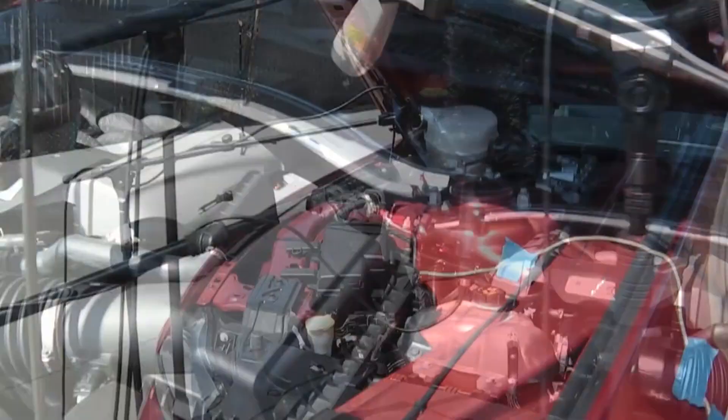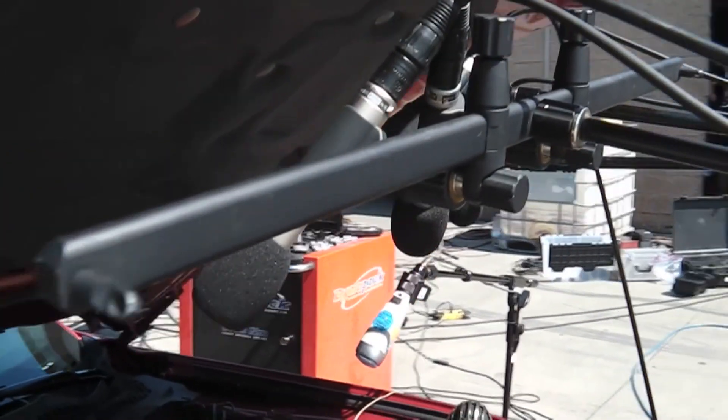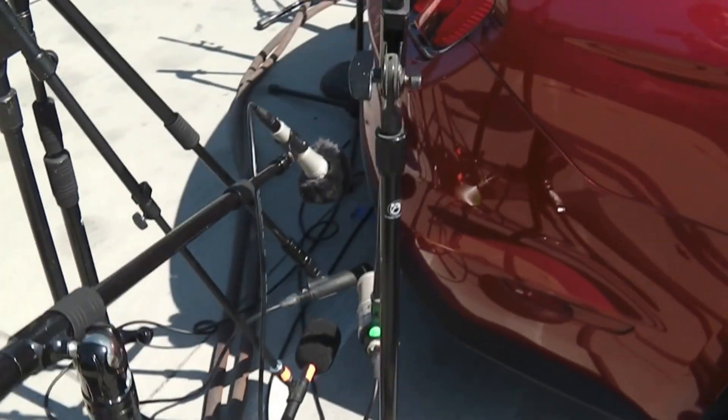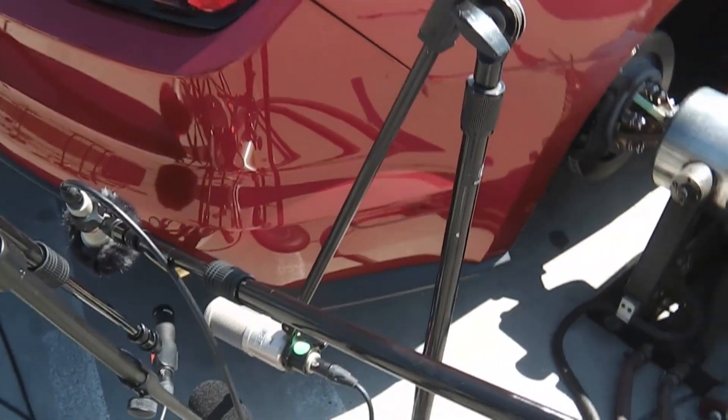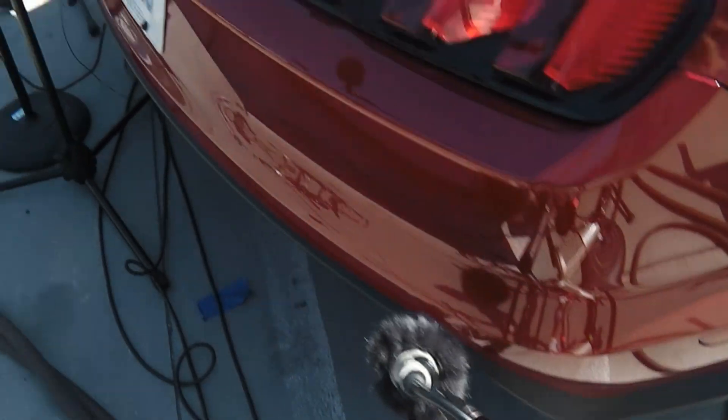During the development of GT Sport, the team tested over 50 types of microphones, including condenser, dynamic, and ribbon microphones. This rigorous testing process provided invaluable data for evaluating the sound differences and characteristics of various microphones.